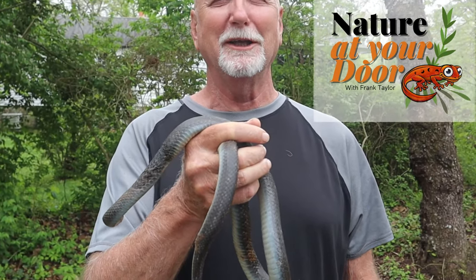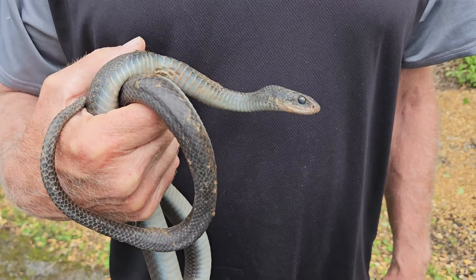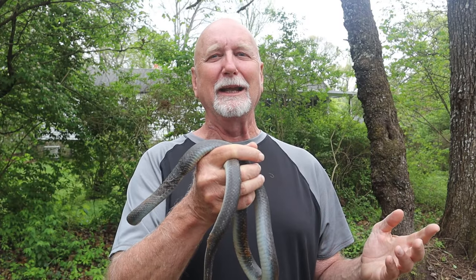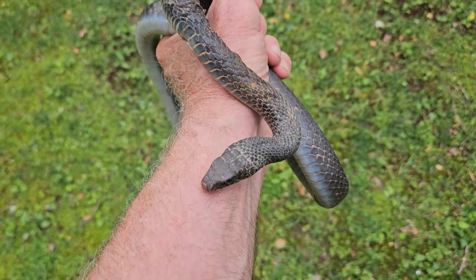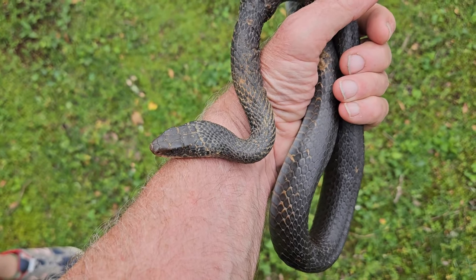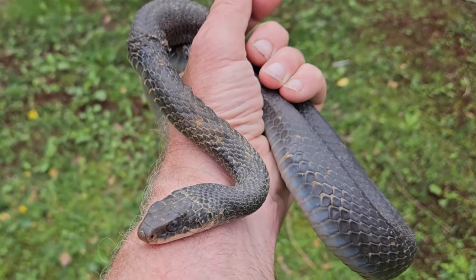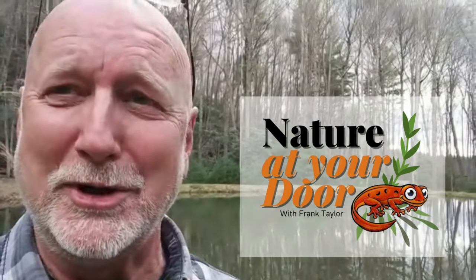Hi, this is Frank Taylor with Nature at Your Door, and this is On the Road with Nature at Your Door. I just left Myrtle Beach, South Carolina doing some episodes, and today I'm in Chattanooga, Tennessee up on Signal Mountain at my son's house. Here I've discovered — well, nature is wherever you go — and in my hands I have a black racer. I've always wanted to find and show you a black racer. Right here in your backyard, you never know what you're gonna find.